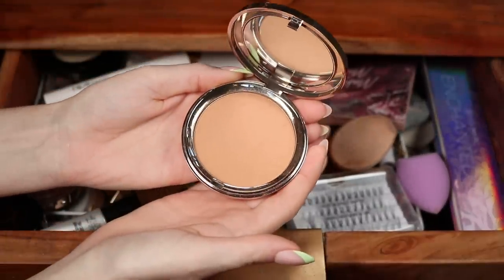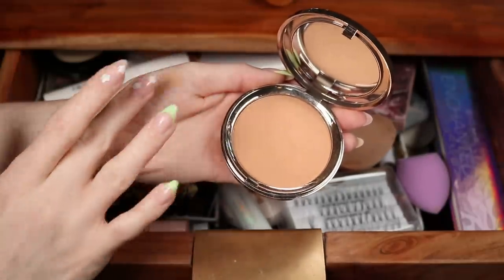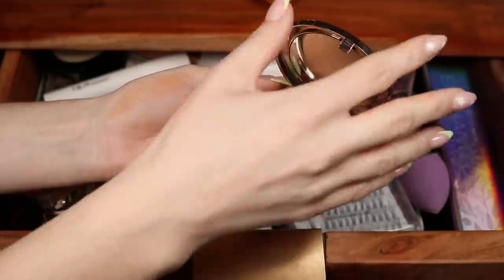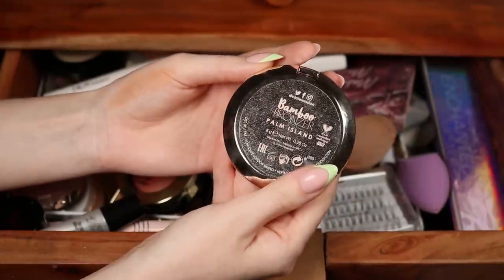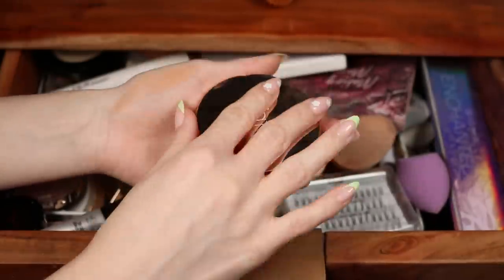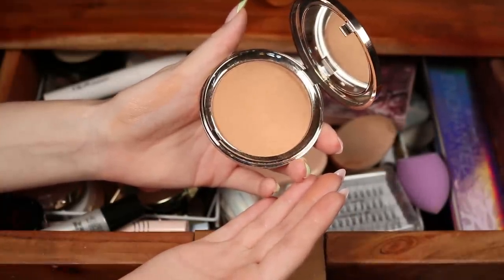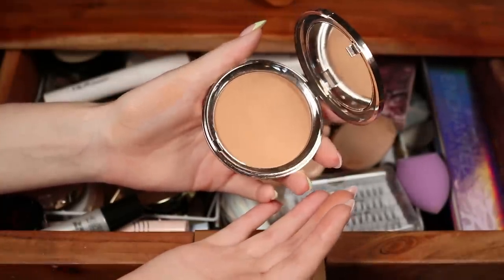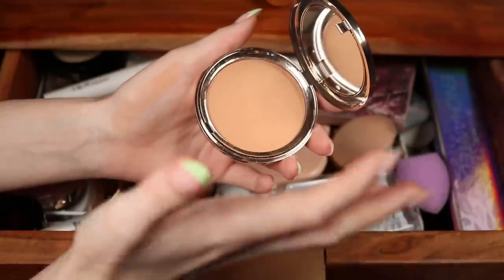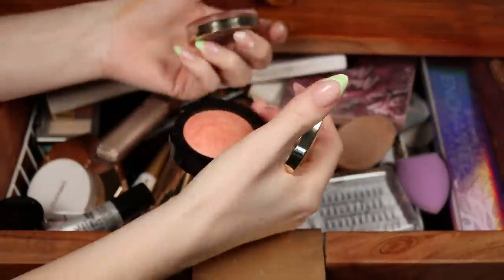Right away I want to declutter this — it's from Siate London, their Bamboo Bronzer in the shade Palm Island. It's such a warm tone that I don't tend to like on myself. I haven't had it long and rarely gravitate to it. On the face it just pulls orange for me, so I'm going to declutter this.